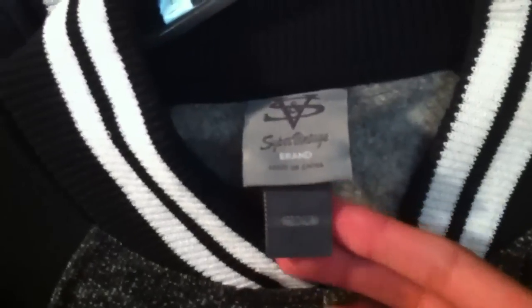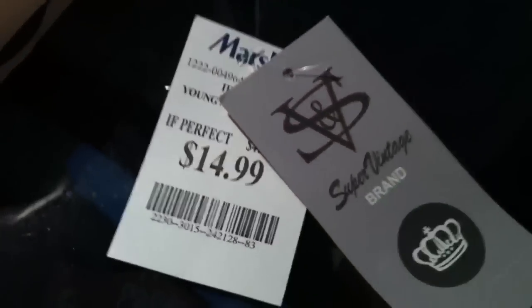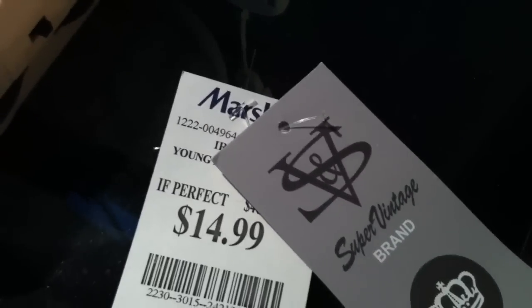I'm gonna start with this varsity jacket. It's by Super Vintage brand, size medium, and this is one of the deals I got — check that out — $14.99 from Marshall's. It has black sleeves and a grayish body with white buttons. It's pretty nice; I wore this to church today.